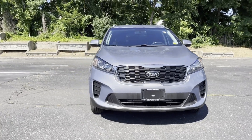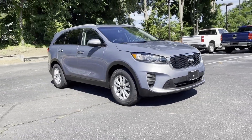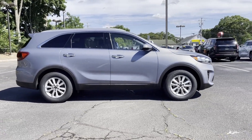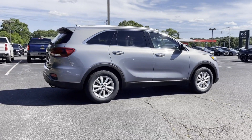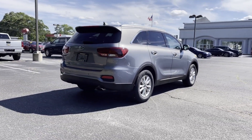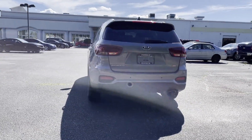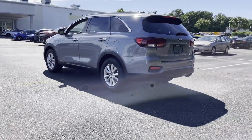2019 Kia Sorento with less than 36,000 miles on the odometer. This SUV offers space as well as power and performance. It features an excellent mix of comfort and handling, along with cross-traffic alert, side view mirrors with turn signals, blind spot monitor, all-wheel drive, third row seating, heated side view mirrors, backup camera, tinted windows, pass-through rear seat, and Bluetooth.